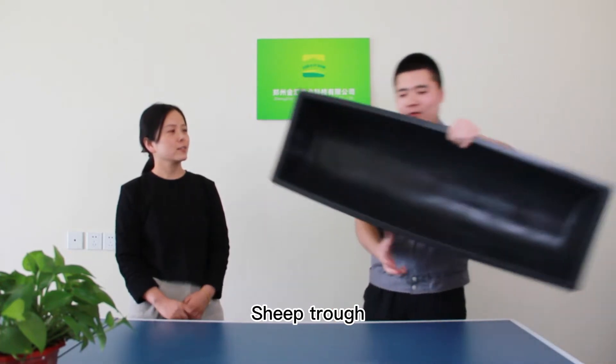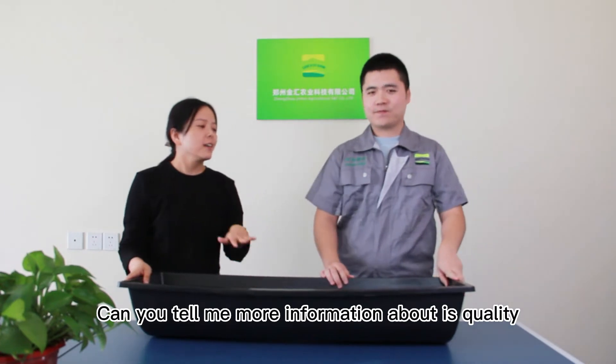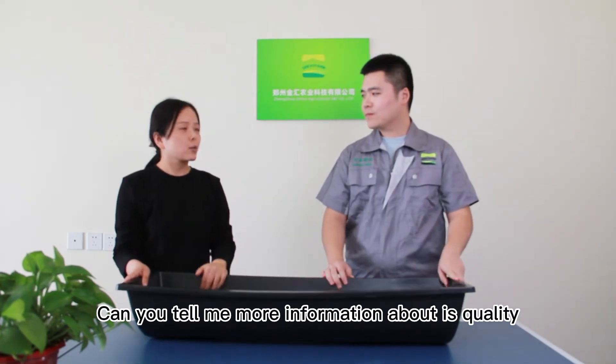Shaper Craft. I know this for a long time. Can you tell me more information about its quality?